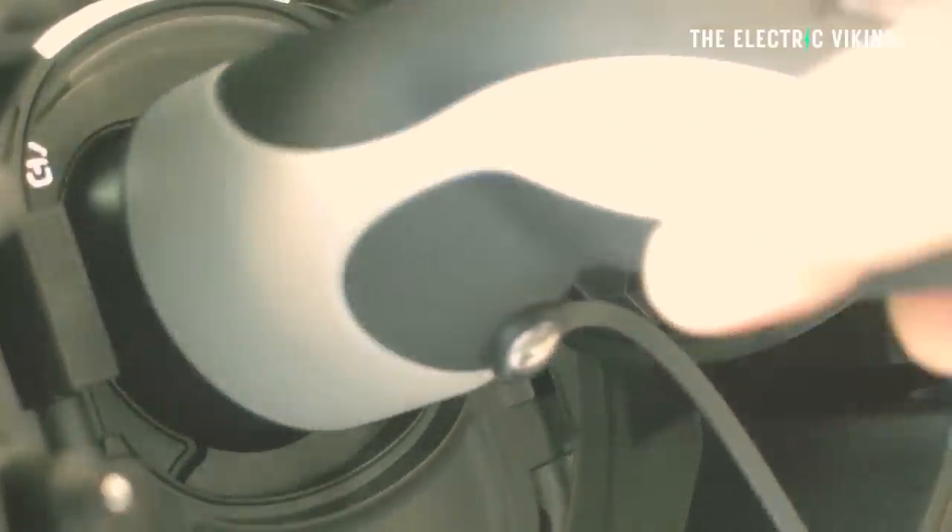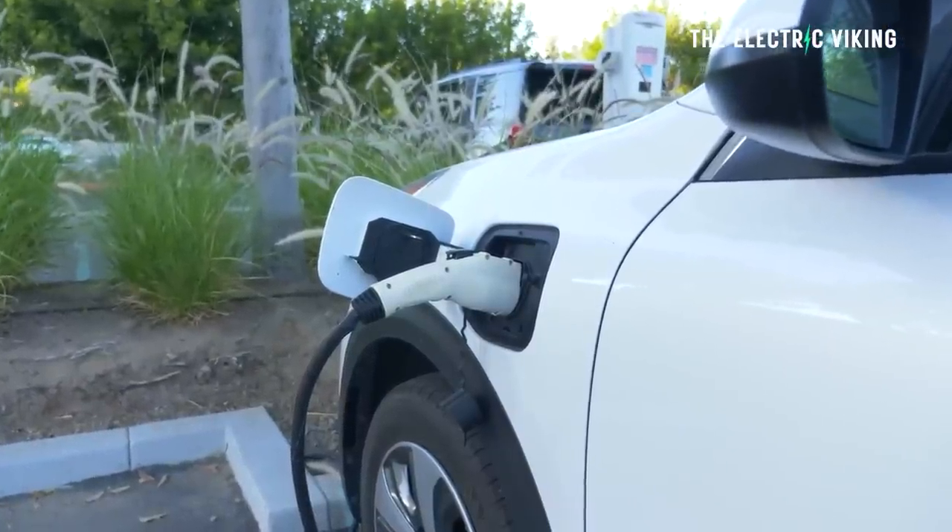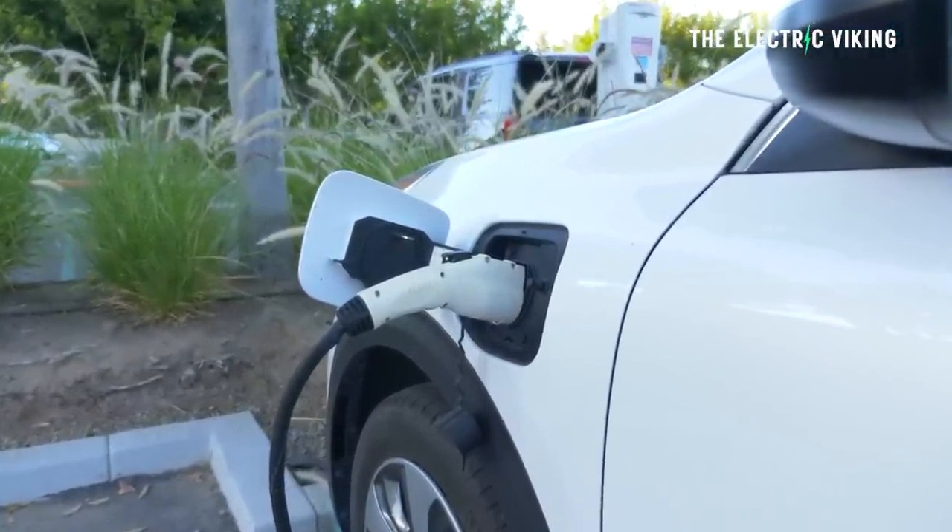Do they have best-in-class efficiency, charging times, and connectivity today? No, they don't. And it's not likely they will with this new architecture either. While 400-volt is fine — most EVs including Teslas have that — 800-volt is the future for most manufacturers. If you want charging speeds similar to Hyundai and Kia at up to 350 kilowatts, or the Porsche Taycan, you need an 800-volt architecture. So it's unlikely this platform will achieve best-in-class charging speeds.